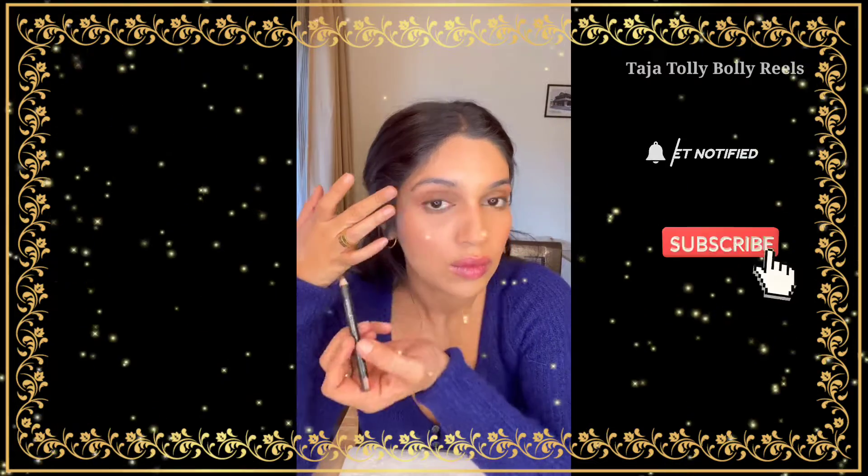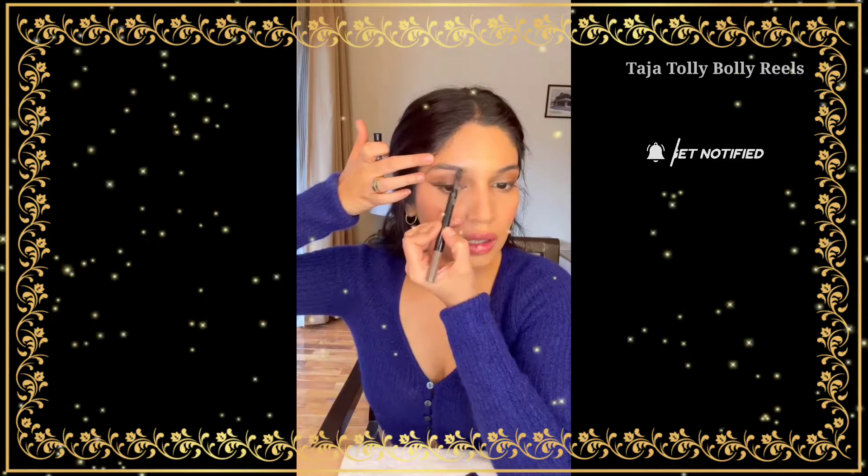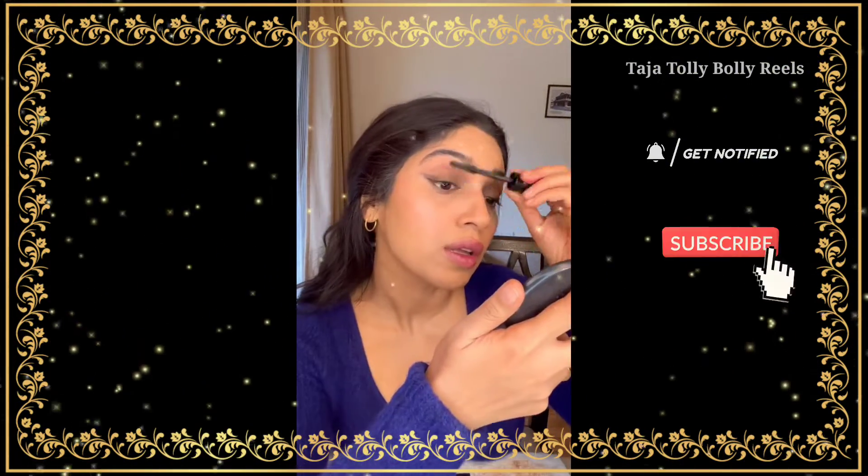This has been my go-to look recently. I'm gonna club it with a smudge brown liner using Teddy, smudging Teddy out with a brown eyeshadow, tight lining with a black liner. Just finished my brows, and then the star of my look —